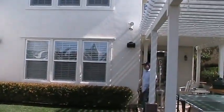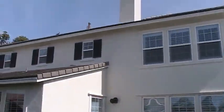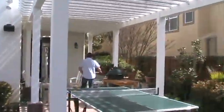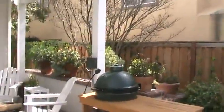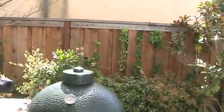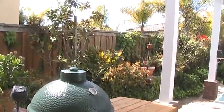There are speakers on the back of the house. And this is some kind of kettle barbecue — probably charcoal by the looks of it. Actually, it's a Big Green Egg.